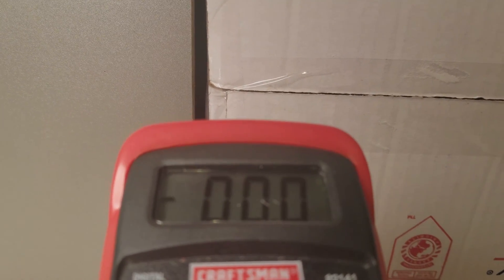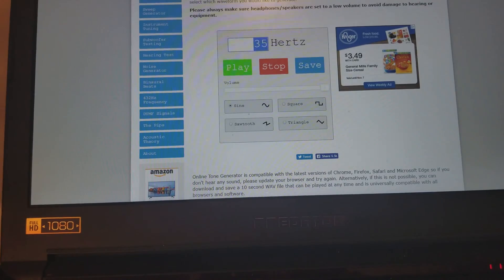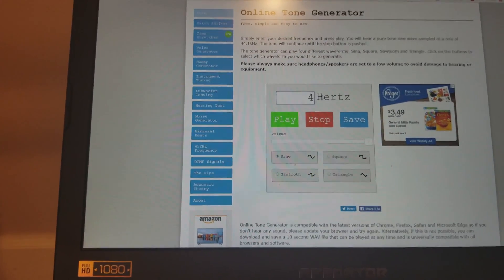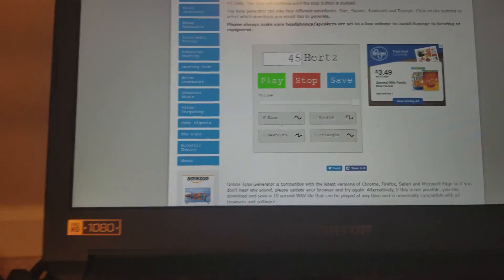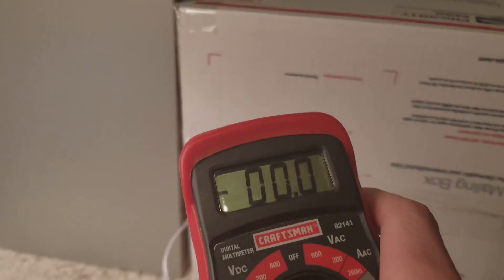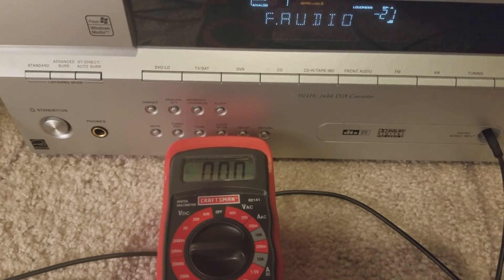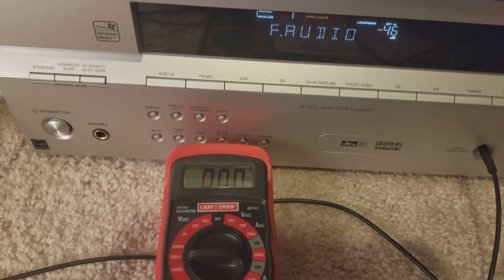It's pretty much right up against it. So let's try 45 hertz. Alright, we've got a reading of one. This would never work.